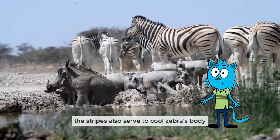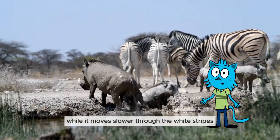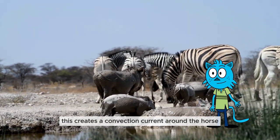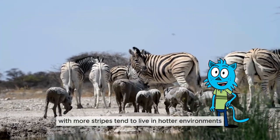The stripes also serve to cool the zebra's body. Air can move faster through the black stripes, which absorb light, while it moves slower through the white stripes. This creates a convection current around the horse, helping it stay cooler. A study even found that zebras with more stripes tend to live in hotter environments.